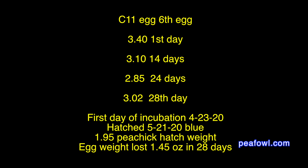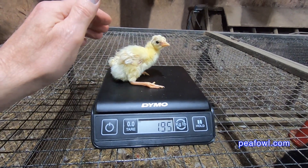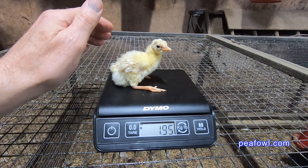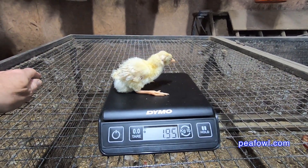The final egg weighed 3.40 ounces on day 1. On day 14: 3.10. On day 24: 2.85. On day 28: 3.02. The pea chick weighed 1.95 ounces on hatching day and lost 1.45 ounces in the 28-day process.